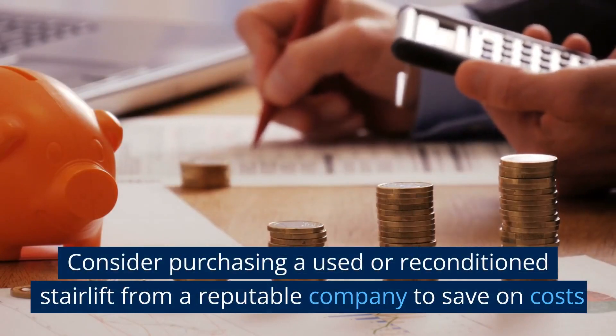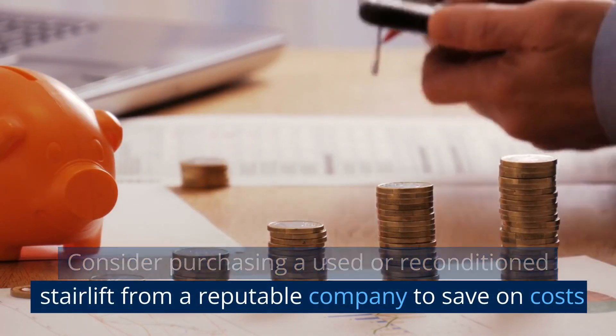Consider purchasing a used or reconditioned stairlift from a reputable company to save on costs.